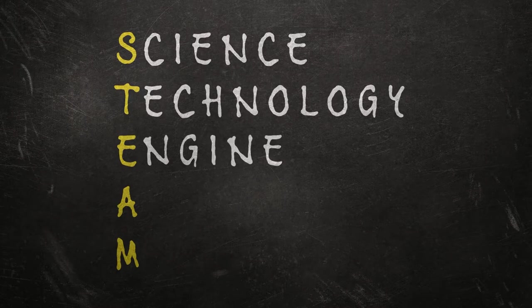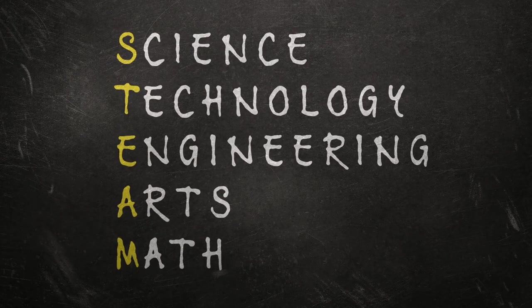Oh hi there kids! My name is Jessica and welcome to the Vegas PBS STEAM Camp Science Lab. STEAM stands for science, technology, engineering, arts, and math. And these aren't just subjects we learn in school — STEAM helps us improve our lives and improve our community.